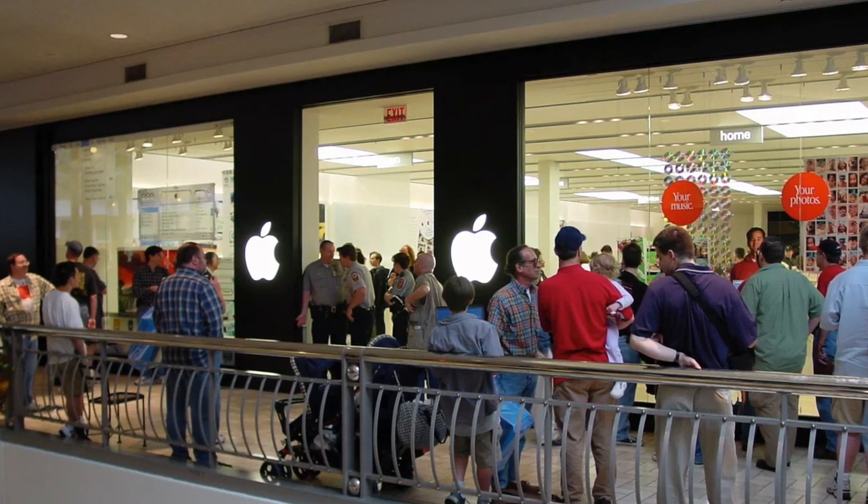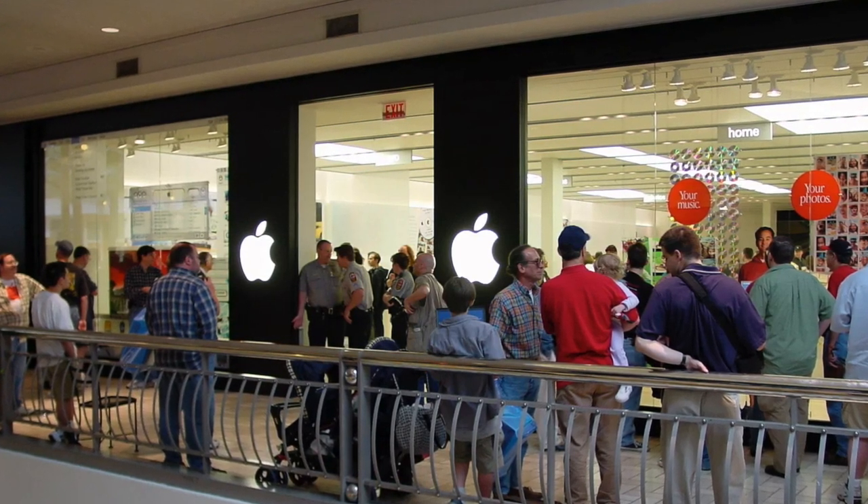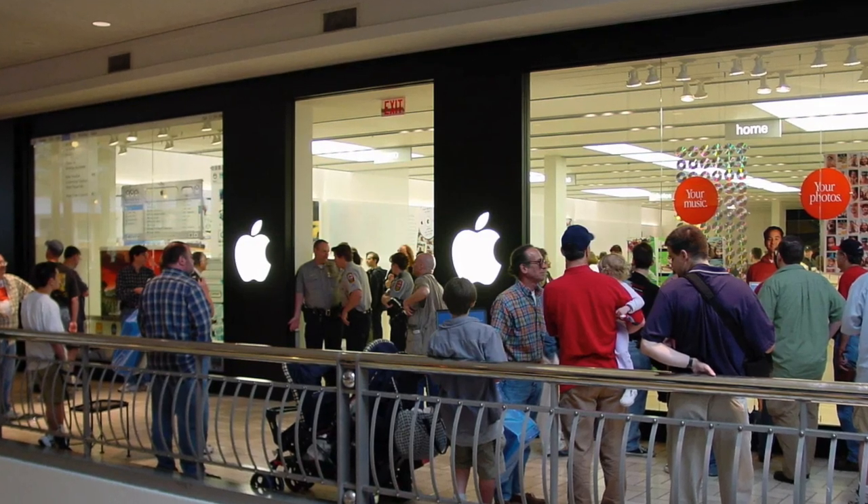So in this video, we're going to take a look inside the first Apple store. I'll explain the concept, the layout, and the strategy Apple used to become a successful retailer.